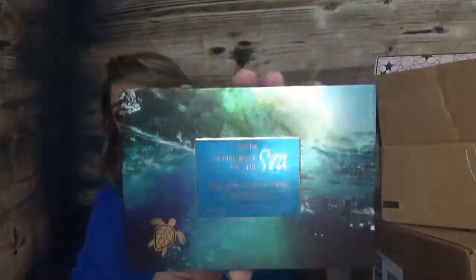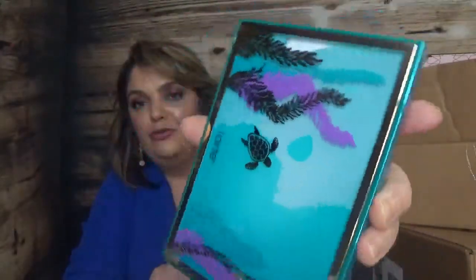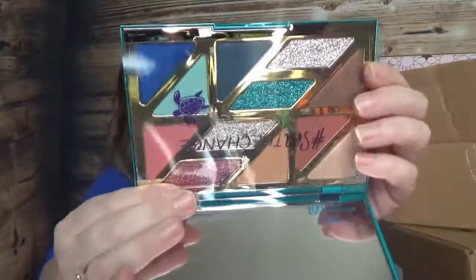Then I have two from Tarte. The first one is Rainforest of the Sea High Tides and Good Vibes — beautiful packaging. The packaging is gorgeous with those moving waves, it's really pretty. It's quite heavy, comes with a mirror of course, and here are the shades.